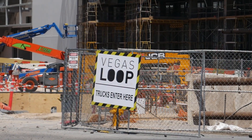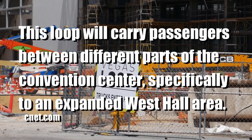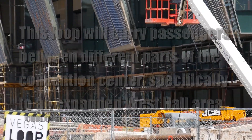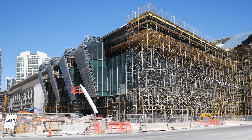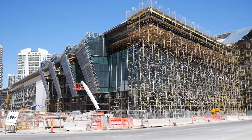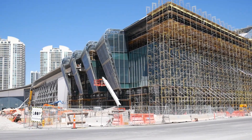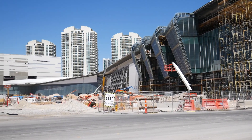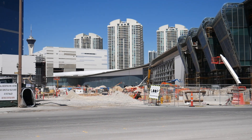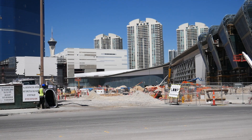I just crossed the street. Got a sign that says Vegas Loop — trucks enter here. I presume that's part of Elon Musk's Boring Company. This western side flows from Convention Center Drive and it curves down past all those stairs we saw earlier, some glass, and then to the corner, ending over on Elvis Presley Boulevard.